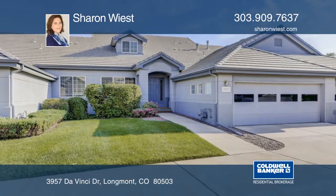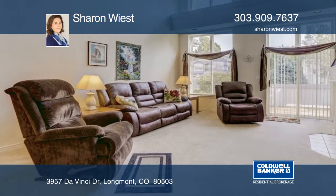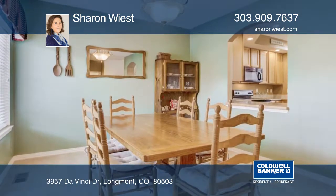This is the one! Take a look at this lovely townhome in the Renaissance community. These go very quickly because the master and laundry are on the main floor.